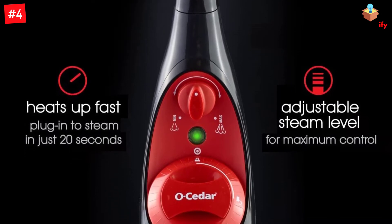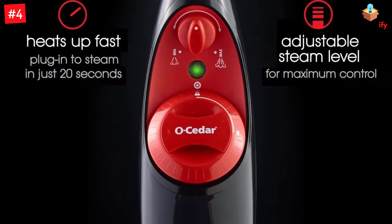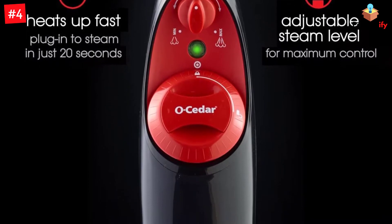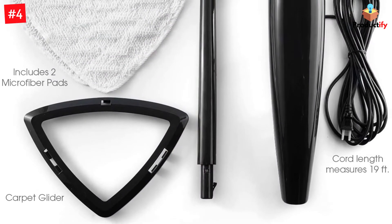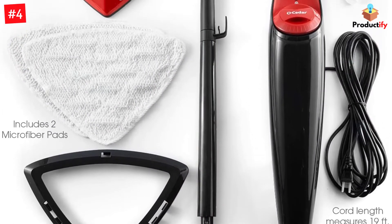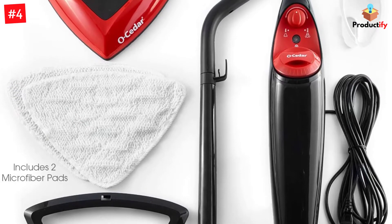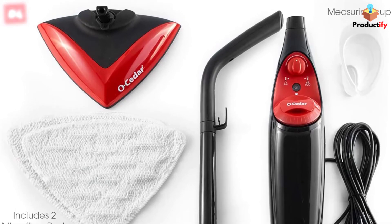It also gives users the ability to adjust the level of steam it uses and features machine-washable microfiber heads for easy cleaning post-use. In addition, this mop set comes with a measuring cup, a carpet glider, and a 19-feet-long power cord. The O-Cedar Microfiber Steam Mop cleans up tough stuck-on messes, grease, and grime on sealed hard floor surfaces including tile, wood, vinyl, and laminate.